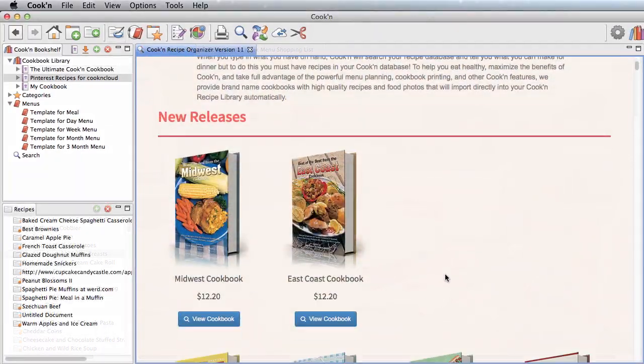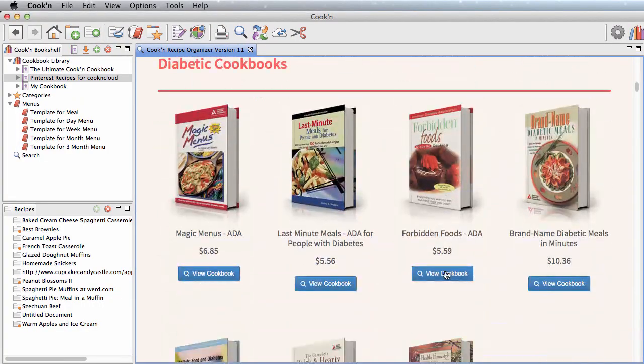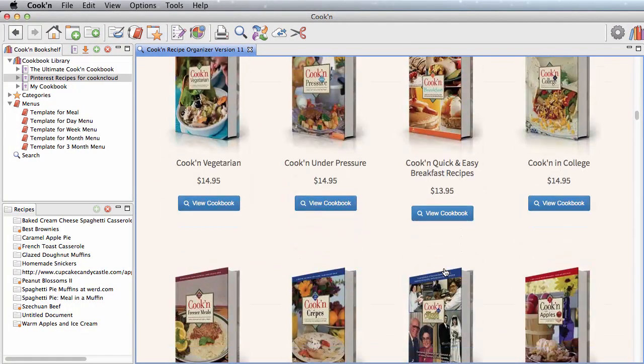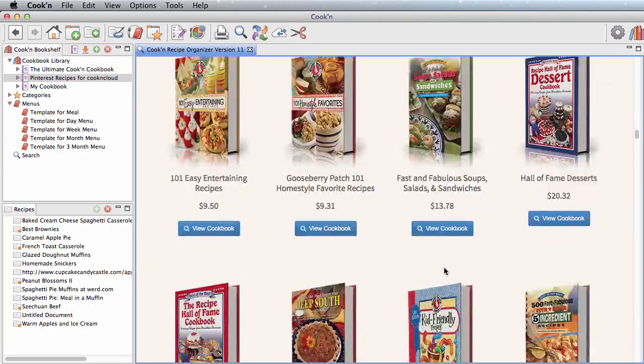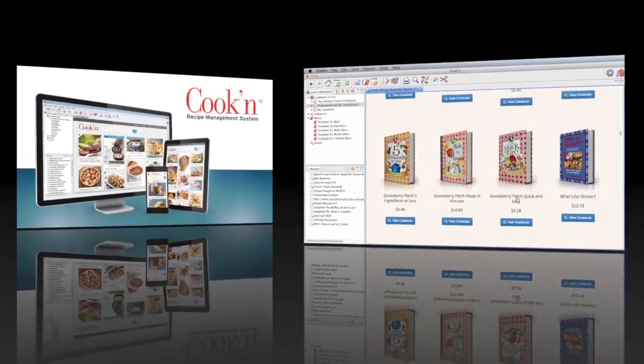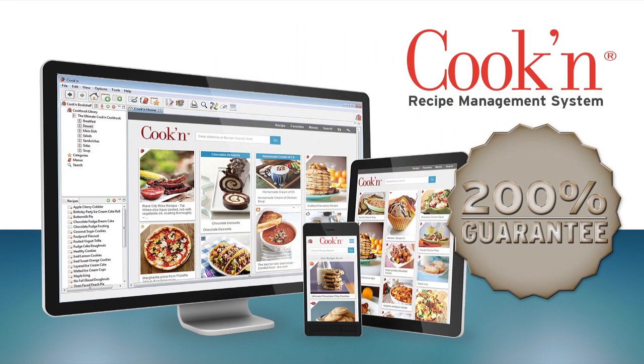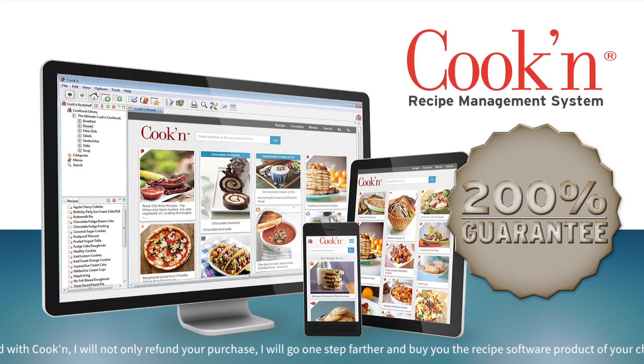With your purchase of Kuchen, you get to download the cookbook of your choice for free — we have over 200 brand-name cookbooks to choose from. We have tech support people available to help you get started quickly and answer any questions you may have. And with our 200% guarantee, if you are not completely satisfied with Kuchen, we will not only refund your purchase, we will buy you the recipe software of your choice. This 200% guarantee is unheard of, and there's no way we could do it if Kuchen wasn't the very best.